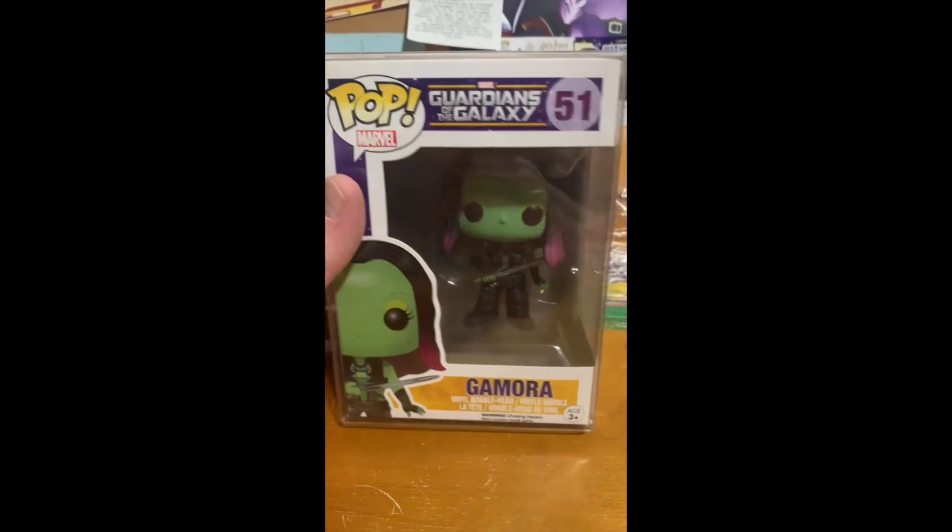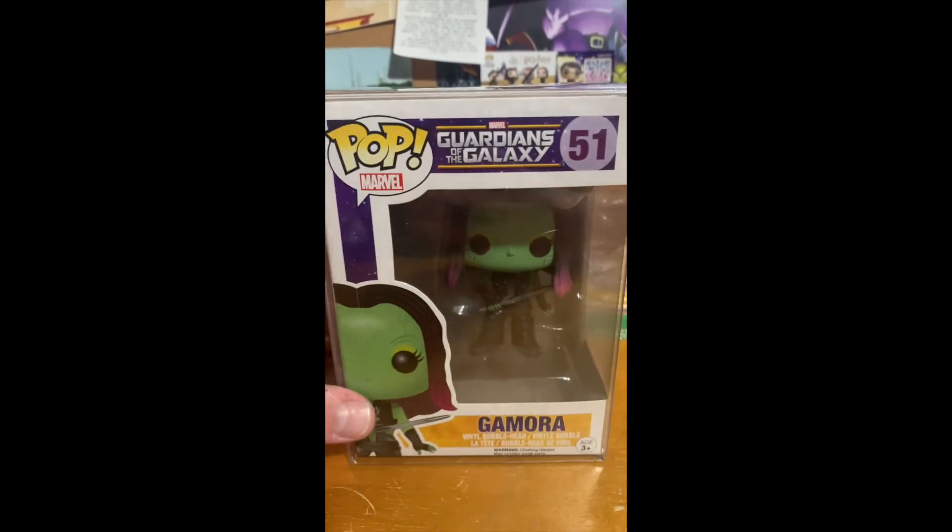Moving on to the next Funko Pop from WasatchPop's auction — I also won this Funko Pop of Gamora from Guardians of the Galaxy, which is going to be Pop number 51 in the Marvel line. I was actually pretty excited about this Funko Pop in general, mainly because Star-Lord and Gamora would have been a great power couple. For those of you who didn't know, Gamora is actually the daughter of Thanos — one of his two daughters, the other being Nebula. Here's a closer look at this Funko Pop of Gamora from Guardians of the Galaxy.